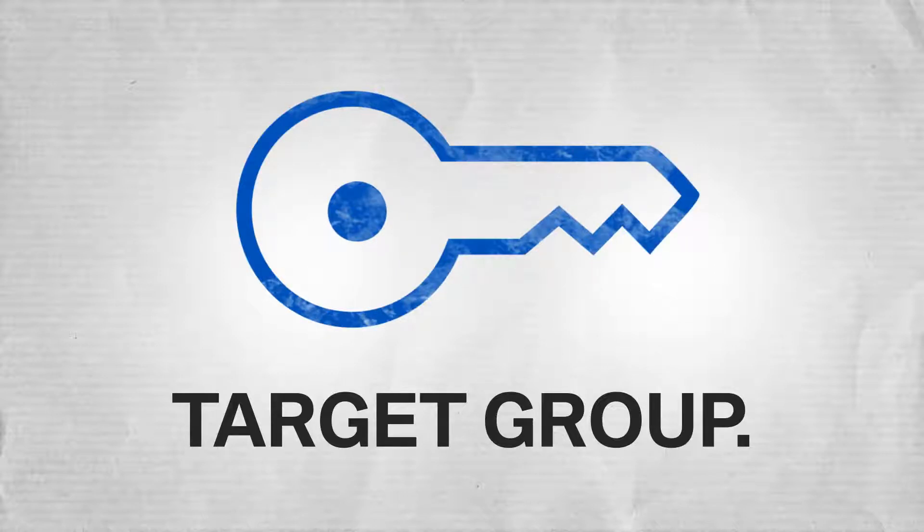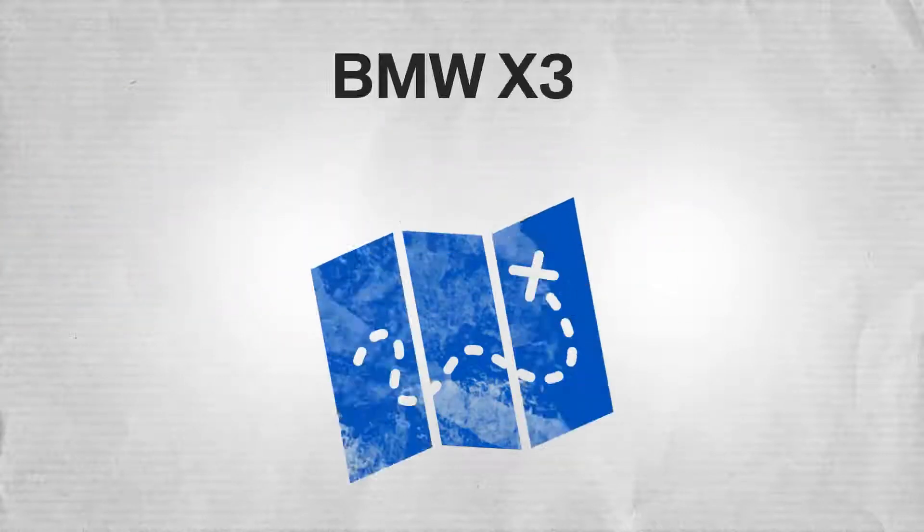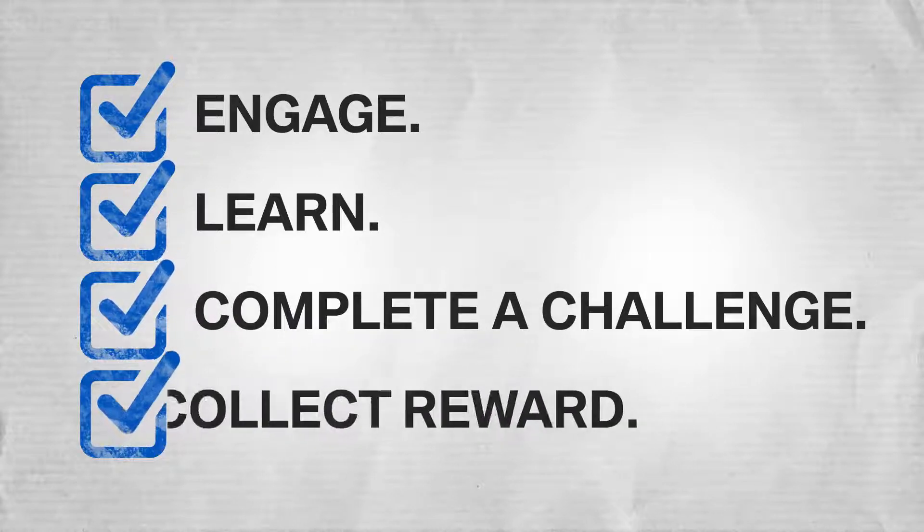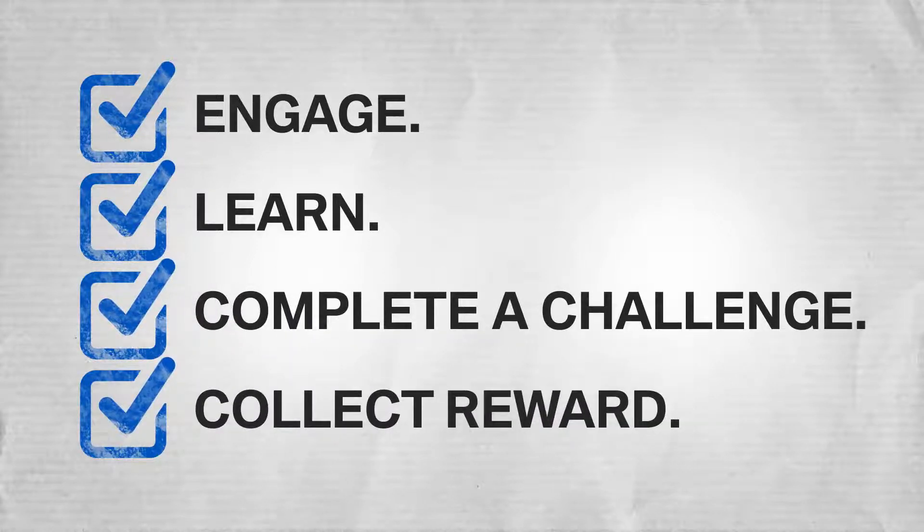An active event approach is key when engaging with them. We suggest offering a BMW X3 challenge journey through your dealership. This will let your guests engage, learn about the BMW X3, complete a challenge, and be rewarded for it. To set up the activation, follow these simple steps.